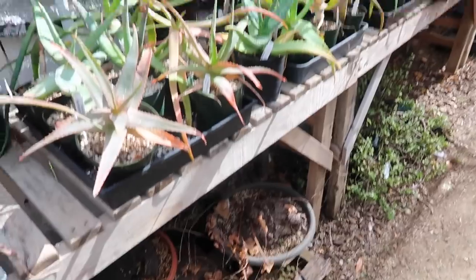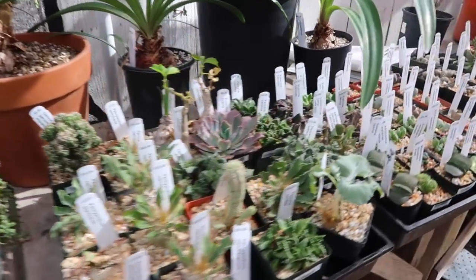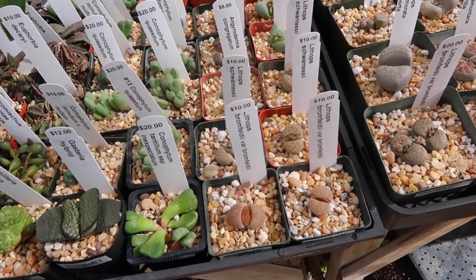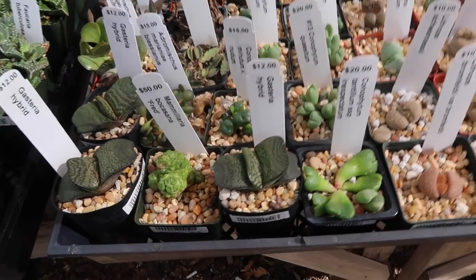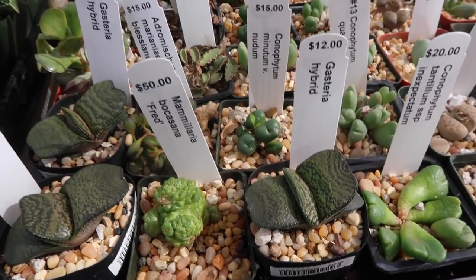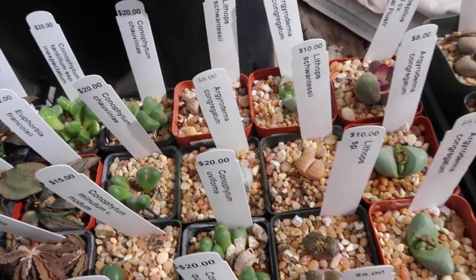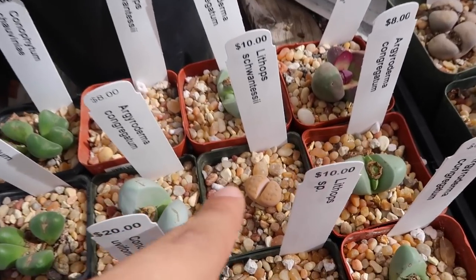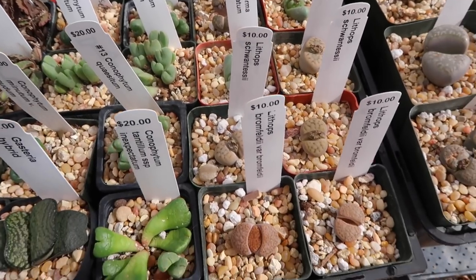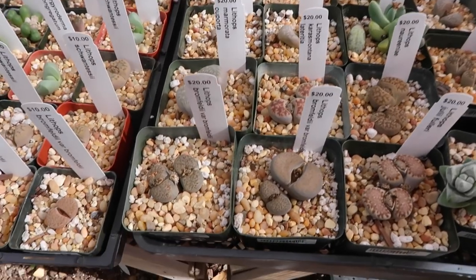These ones are definitely going dormant. You guys, I spot some lithops — look at these babies! Oh my god, I'm so excited. Look at this gasteria, these are so cool. I'm probably gonna buy a lot of plants from here. I like that orange one — I think this is a really good soil mix for the lithops. They take very good care of them, they look pretty good.